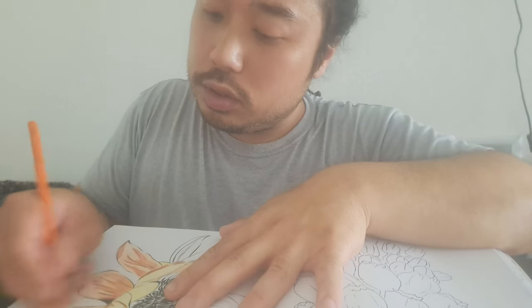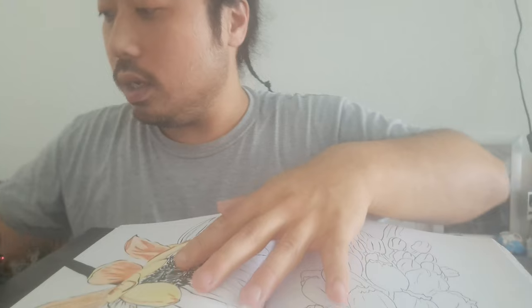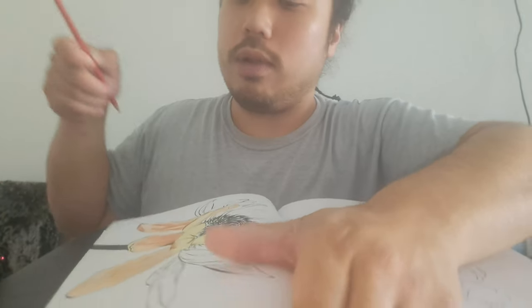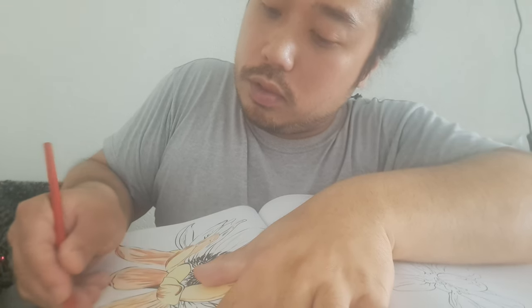We're going to color this. We're going to add the red color over here to show some expression of this flower. We cannot let it go without any red — I love red in this case. Show you the flower's red layers mixed with orange.